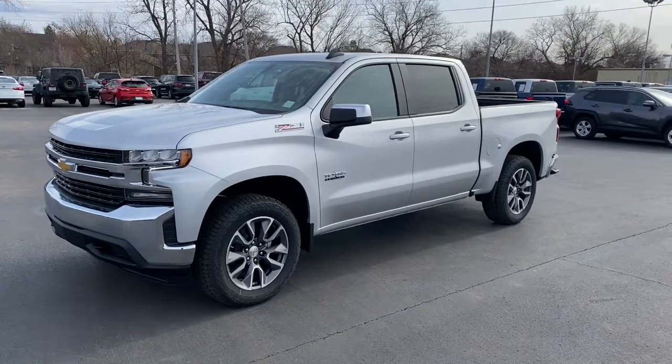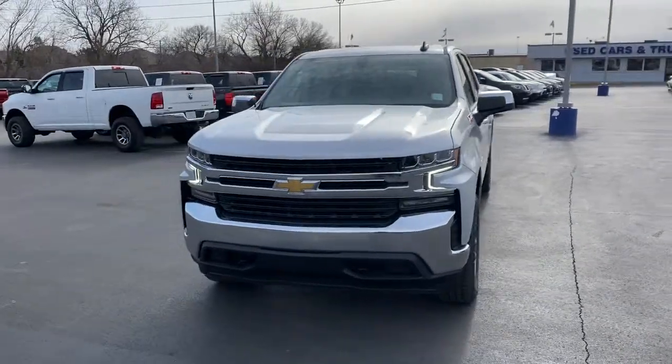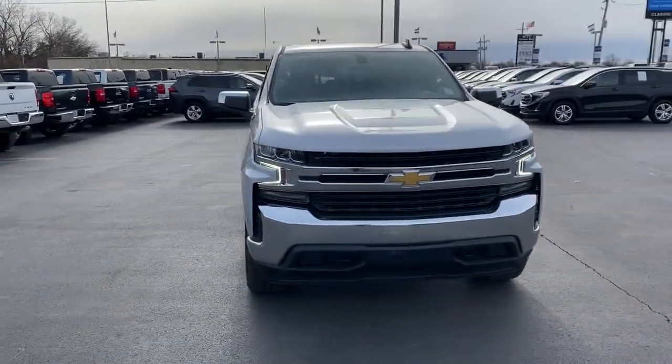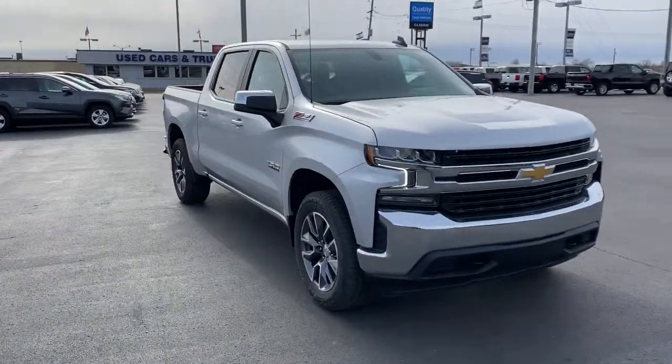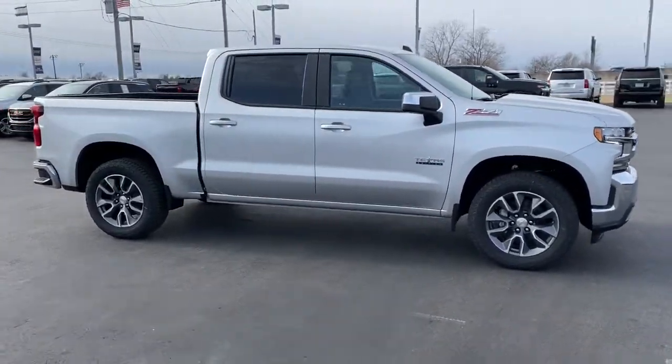Get a feel for the 2021 Chevrolet Silverado. The all-new Silverado builds on its heritage with an improved bed design, increased cargo capacity, customizable technology, refined comfort and safety features, and even bolder strength.